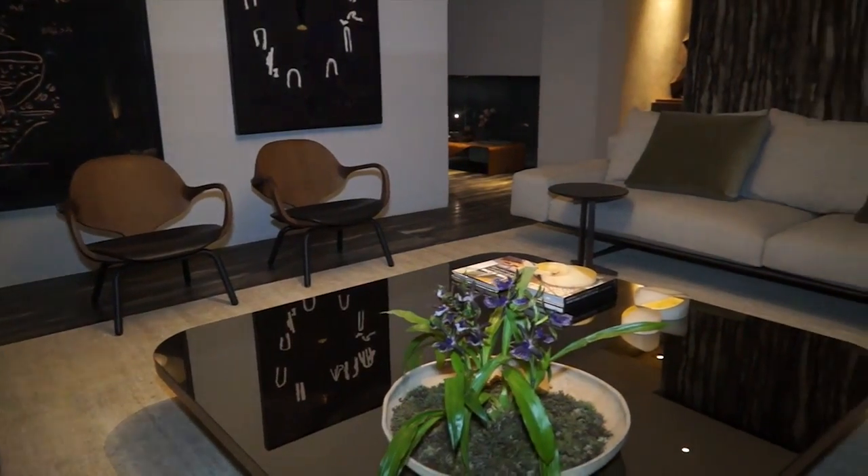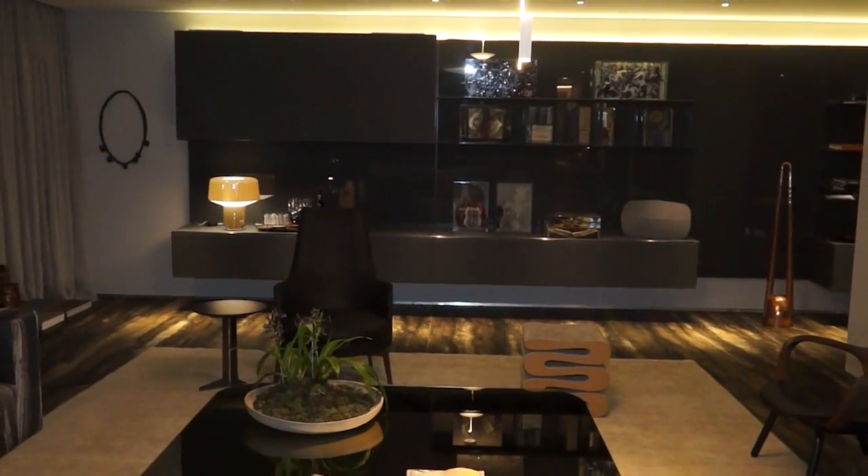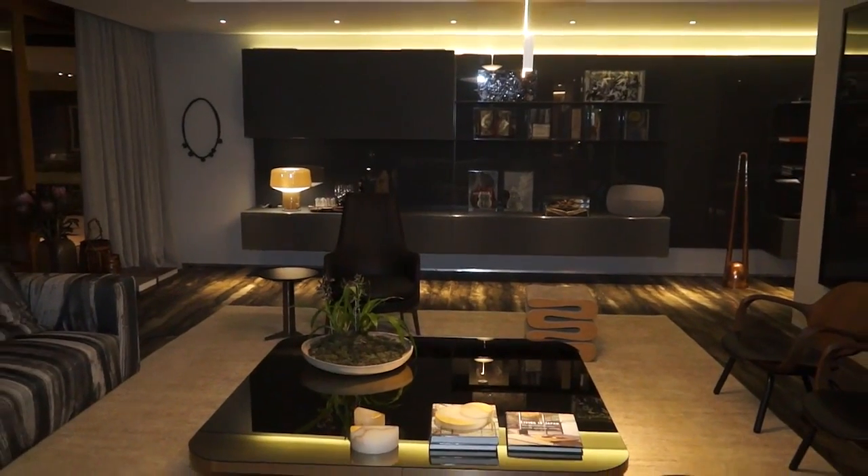E com isso, apesar dele ser uma coisa com muita presença, eu pude dar destaque à obra de arte, ao mobiliário, à iluminação e ele faz o fundo.